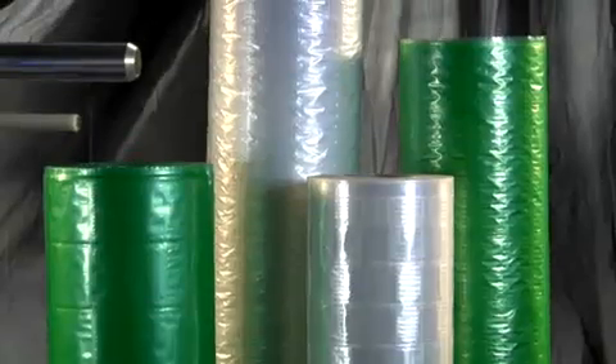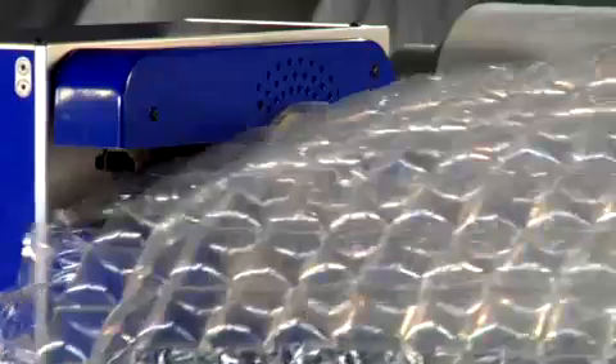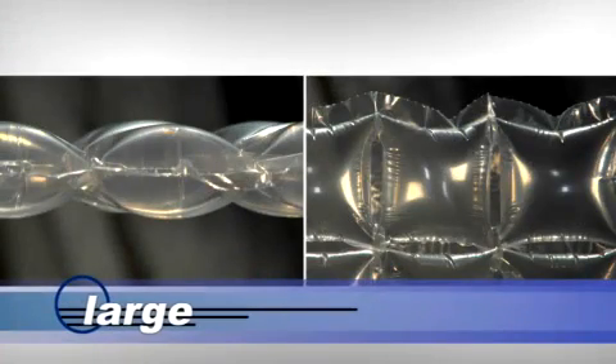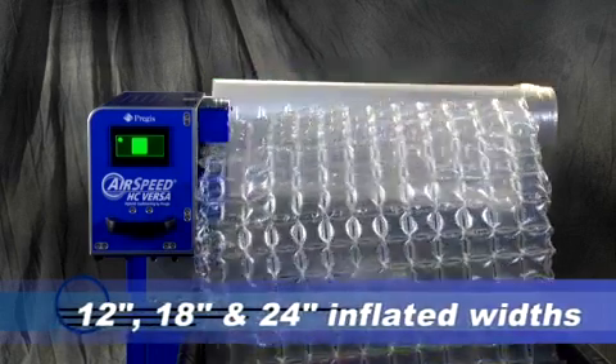With Versa, you not only get the versatility to make it all, you can make it all far better with inventive film solutions. Like Versa's unmatched ability to run small, medium and large cushion configurations, in 12, 18 or 24 inch inflated widths.